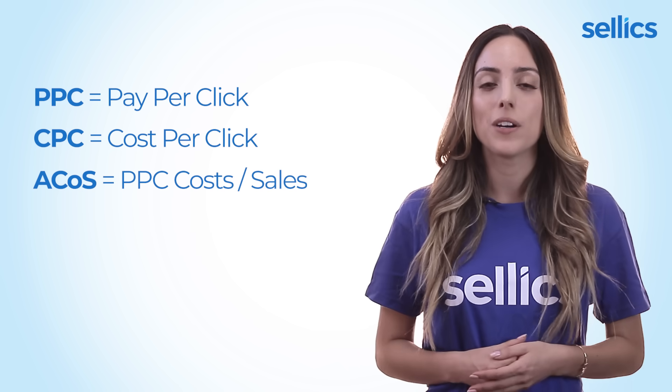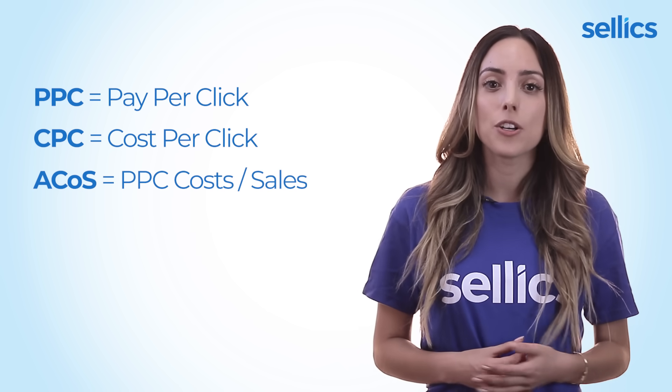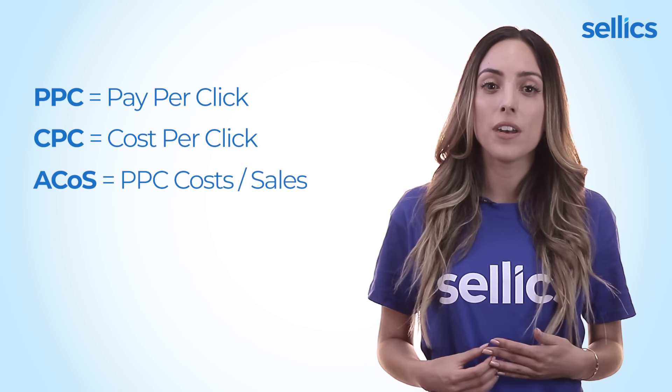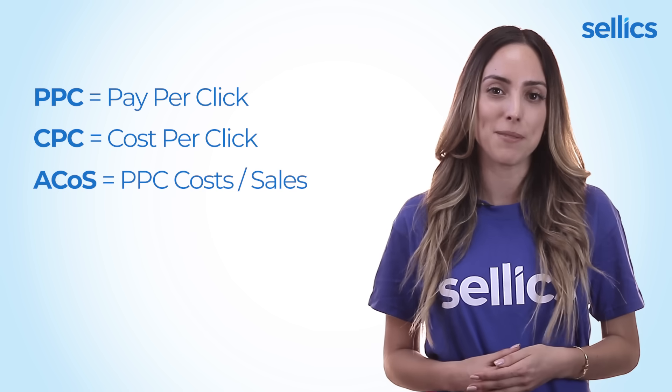ACOS stands for advertising cost of sales. This is your PPC cost divided by your sales revenue. The lower the number, the higher your profit per unit is going to be.